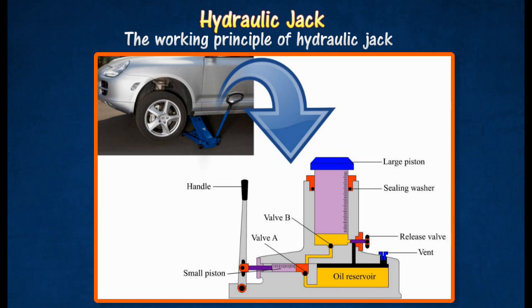When the handle is lowered, the small piston moves back, but oil cannot flow back through valve B, so the large piston stays up. To lower the large piston, the release valve has to be opened to allow the oil to flow back into the reservoir.